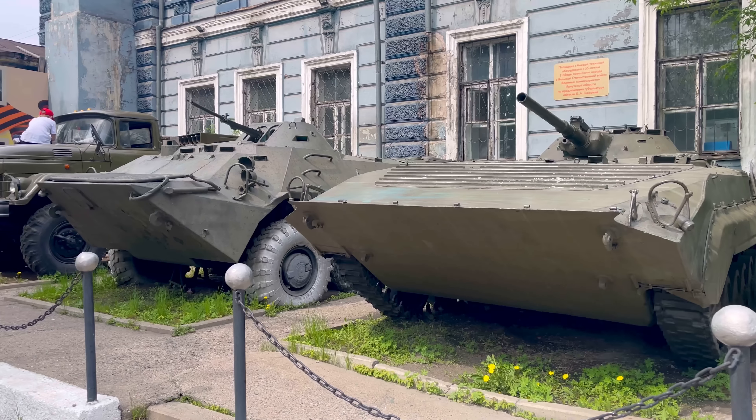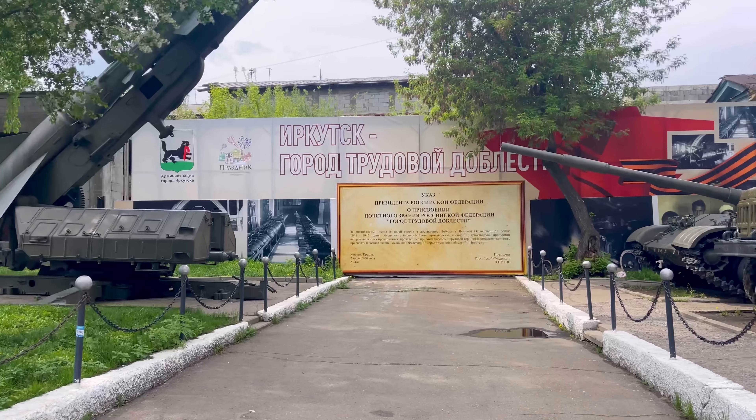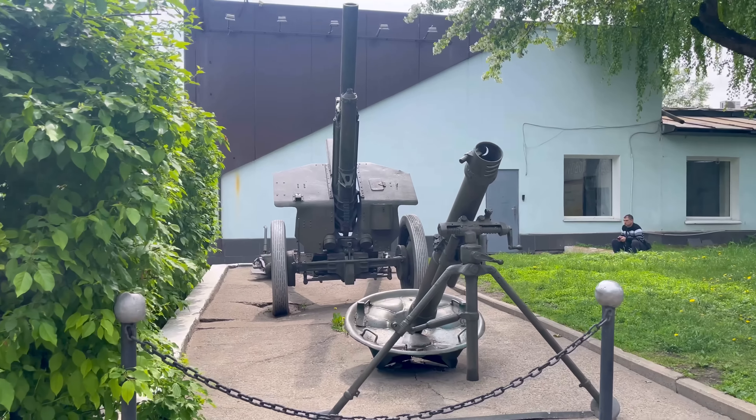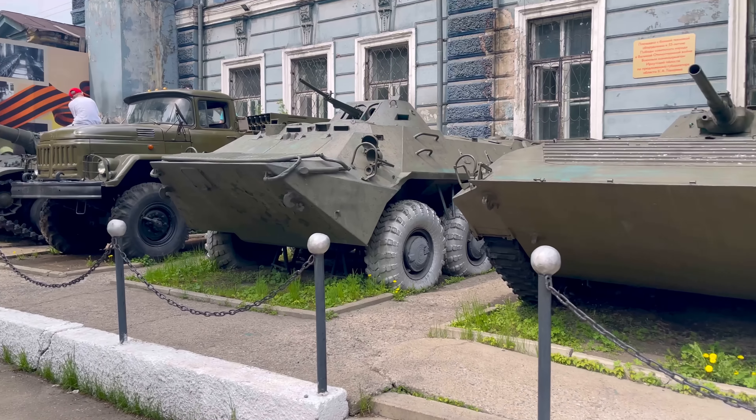We're making our way to Ulitsa Karla Marksa - the architecture on this street is absolutely fascinating, much different than other parts of the city. We're also going to visit a small little museum I think you're going to like. Here's something you won't find in just any random city - a random open-air museum. There are decommissioned vehicles, tanks, mortars, artillery, armored vehicles, and a transport vehicle, all in the center of Irkutsk.